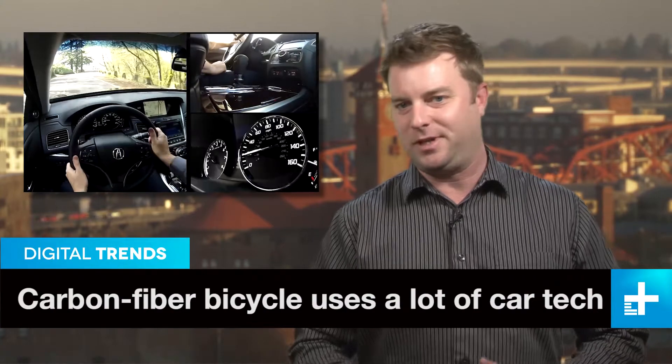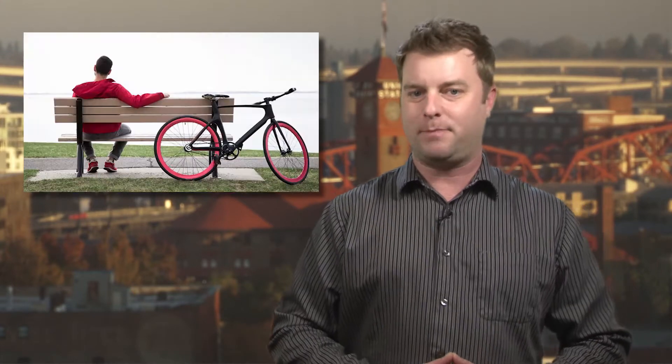Many of us are starting to get used to the tons of tech in today's cars — GPS, collision avoidance systems, sensors of every kind, and so on. Now much of that tech is trickling down to bicycles, and the Valor by Vanhocks is leading the way.